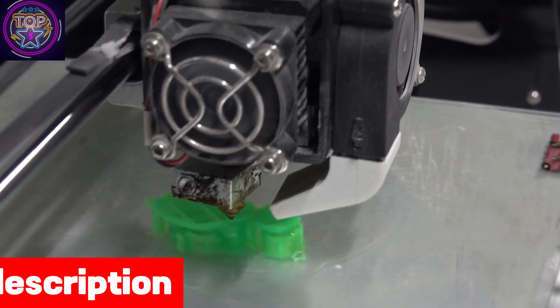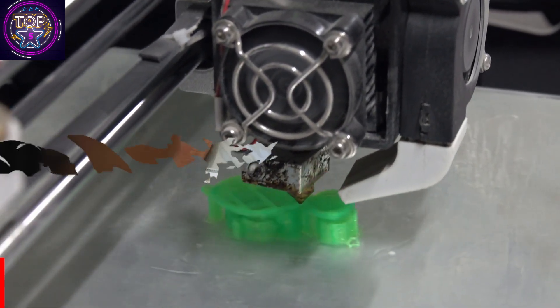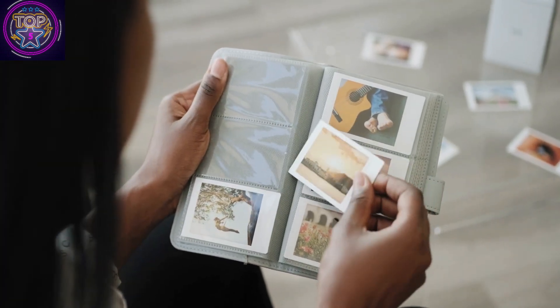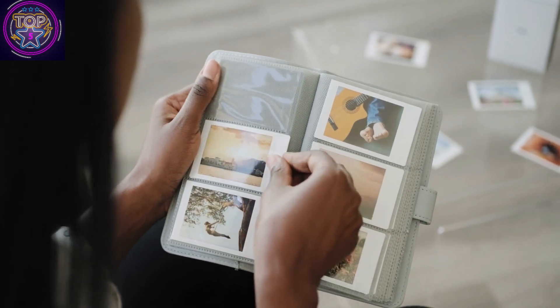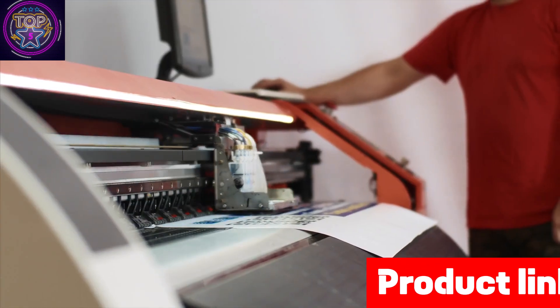The Elegoo Mars 4 3D printer is a compact and lightweight device, measuring 17 by 22 by 22 inches and weighing just 15.92 pounds. With its innovative technology and user-friendly design, it stands out as an excellent choice for 3D printing enthusiasts.